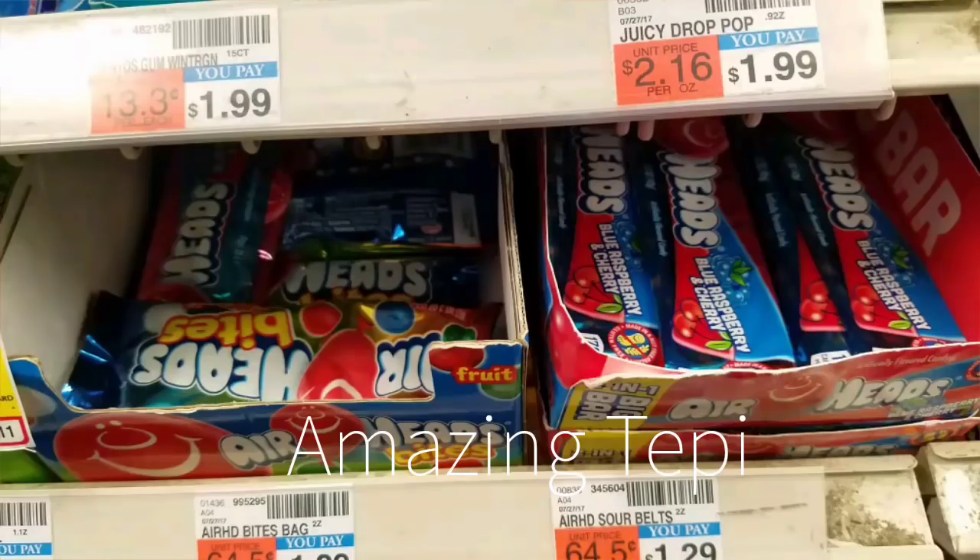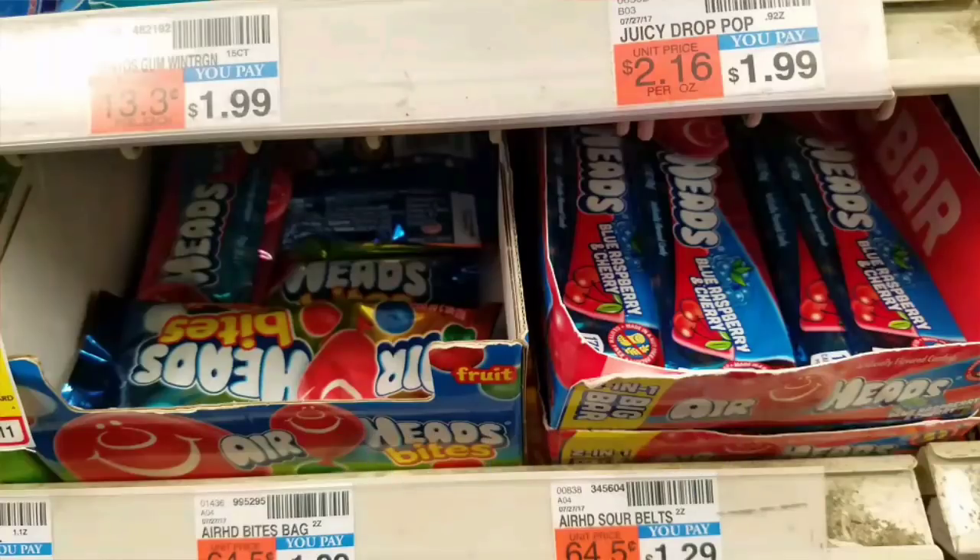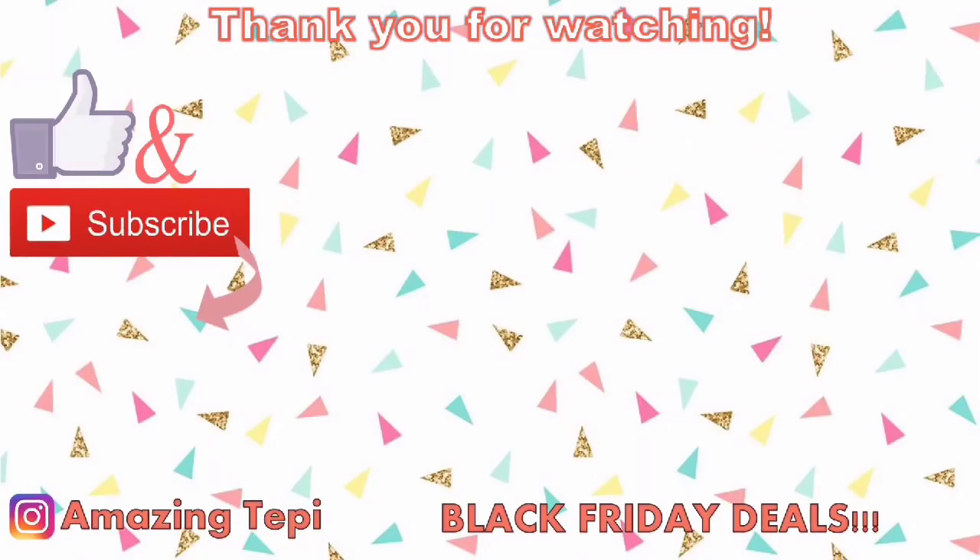Last but not least, don't forget to pick up your freebie Airheads candy — on sale for 99 cents, plus buy one get a 99-cent extra buck, making it completely free. That's it for this video! I hope you found it helpful. Please give this video a big thumbs up and subscribe if you haven't already. I'll see you guys in the next one — have an amazing weekend!